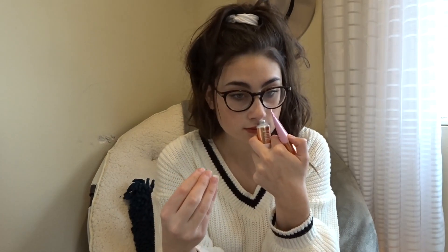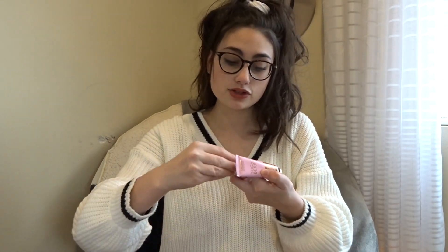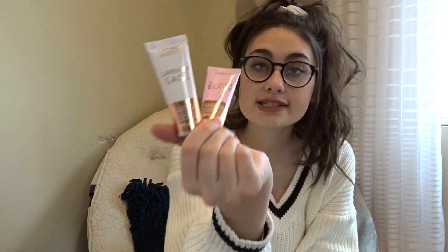I got these two lotions. This one's sugar berry and this one's lavender sage and honestly I cannot get enough of the lavender sage one. It smells so good, I wish you guys could smell it. They're super cute packaging, super simple and cute, and I love the gold detail on these. They're perfect size to fit in your purse, and if you're on the go it's good to have lotions to keep your skin nice and hydrated because my hands and face get super dry.